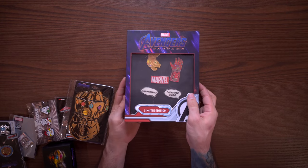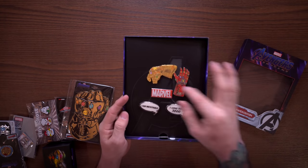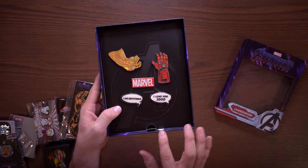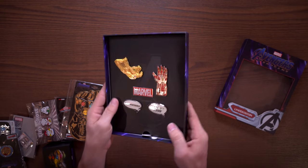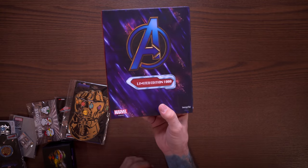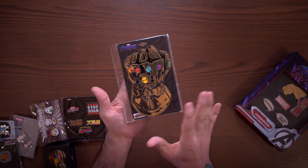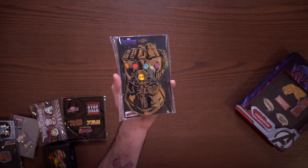These pins right here are a limited set of 1,000 I got from the Lounge Fly booth. We have the Infinity Gauntlet and the Nanotech Gauntlet, and then we have 'I Am Iron Man,' 'I Am Inevitable,' and 'I Love You 3000' - these pins look super cool. This is a limited set from Lounge Fly, one of 1,000, Avengers Endgame themed. I also got this from the Toink booth - a giant magnet pin with the gauntlet that holds on with magnets.